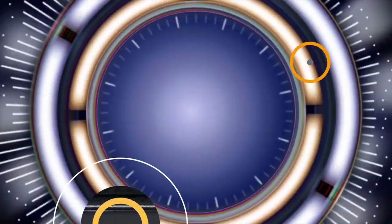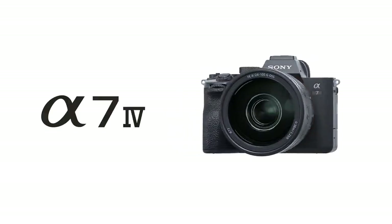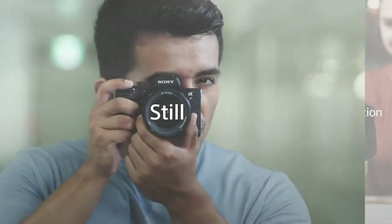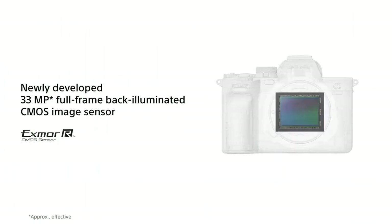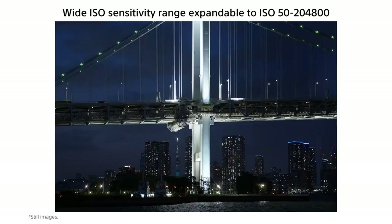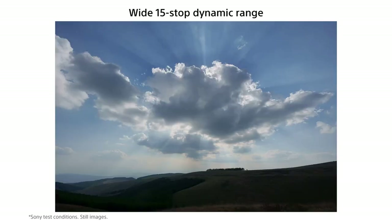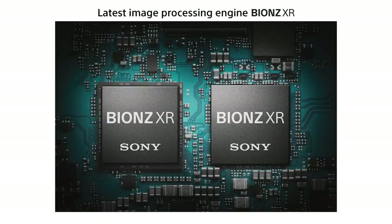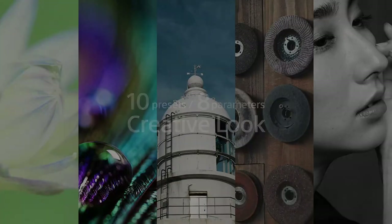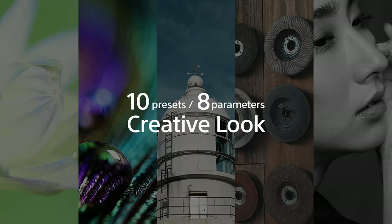Number 1. Sony Alpha 7 IV Mirrorless Camera – A Versatile Imaging Partner. Introducing the Sony Alpha 7 IV, a full-frame mirrorless interchangeable lens camera that sets a new standard for professional photography and videography. With its advanced features and cutting-edge technology, this camera delivers stunning image quality and unparalleled performance in a compact and lightweight design. Whether you're capturing stills or shooting videos, the Alpha 7 IV excels in any situation, thanks to its high-resolution sensor, lightning-fast autofocus, and impressive low-light capabilities. Plus, with its versatile lens compatibility, you can unleash your creativity and explore new artistic possibilities.